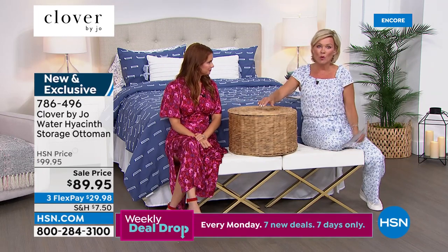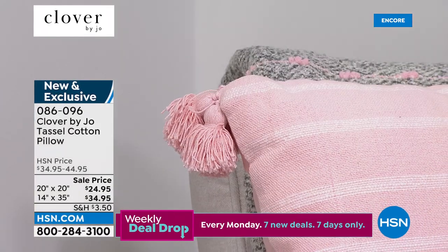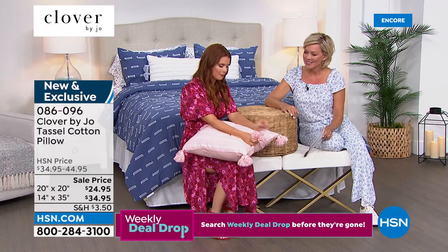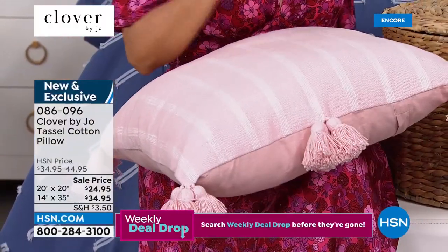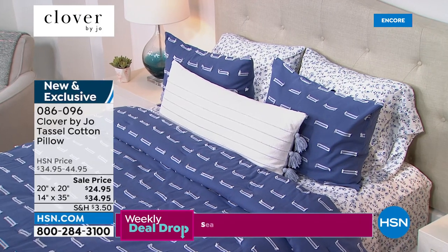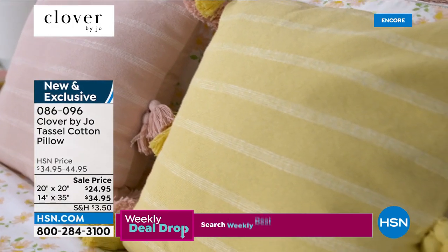On sale by the way — brand new, item 786496. You saw those tassel pillows during those last few shots — I love that there's a third tassel in the middle and multiple tassels on the corners. They are full of tassels. They're so fun and they work beautifully with all of our bedding — great addition to a couch or chair. If you're going to go for a whole Clover by Joe bed, these pillows tell the story for you. I love this longer one — it's more of a lumbar pillow. Both sizes are under the same item number: 860960. There's gray, blue, pink, and yellow — on sale too.